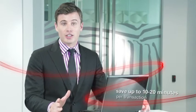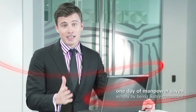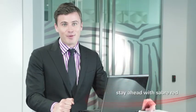So you can see that just by using Sabre's Automated Exchanges you can save up to 10 to 20 minutes per transaction. For every 50 ticket exchanges, that's one day of manpower you've just saved simply by being Sabre connected. Get more efficiency today and stay ahead with Sabre.